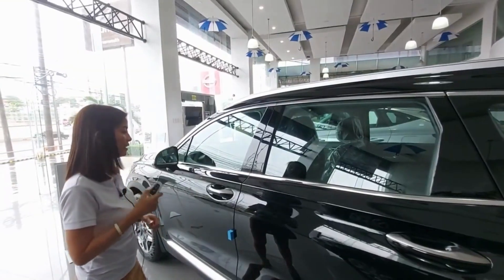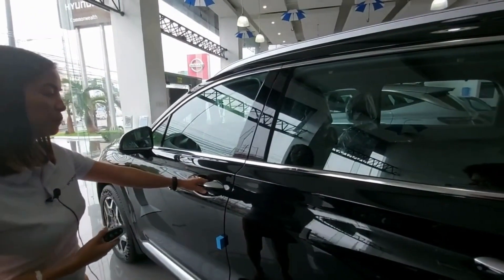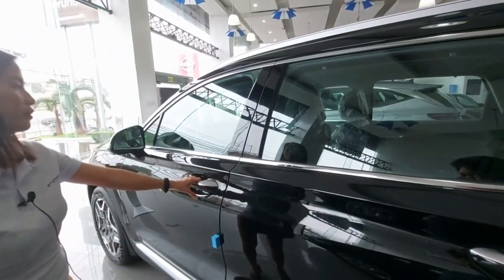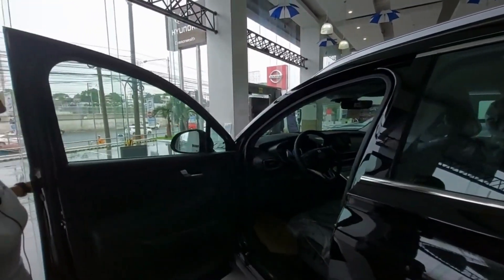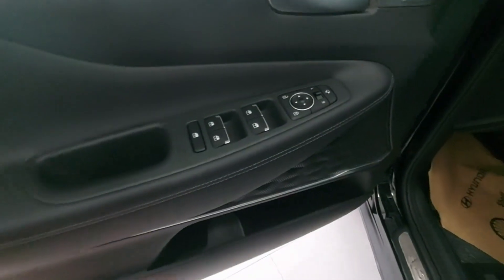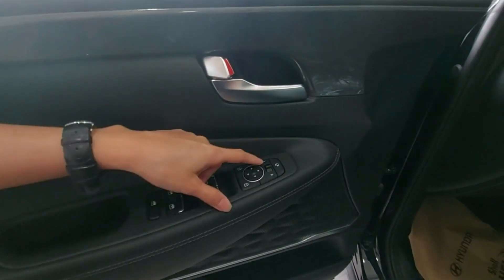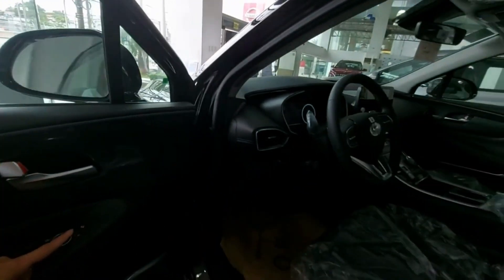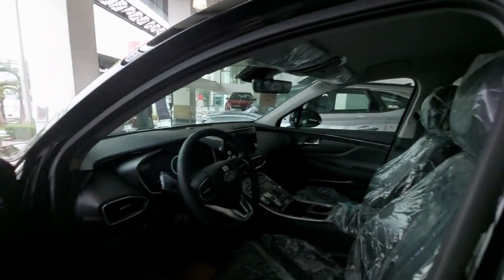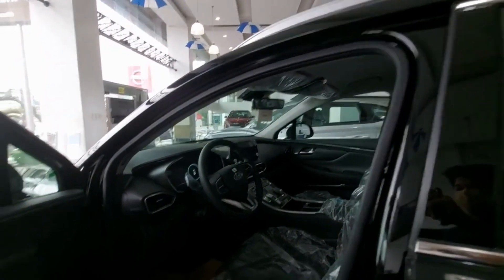For the key, it's a smart key. Once the Santa Fe detects the remote, you just need to click this button to unlock it. From inside, almost all controls are buttons — window controls, door lock and unlock, and the side mirror adjustment. It's power folding too, so in case you encounter a narrow road with oncoming traffic, you can fold the mirrors in.